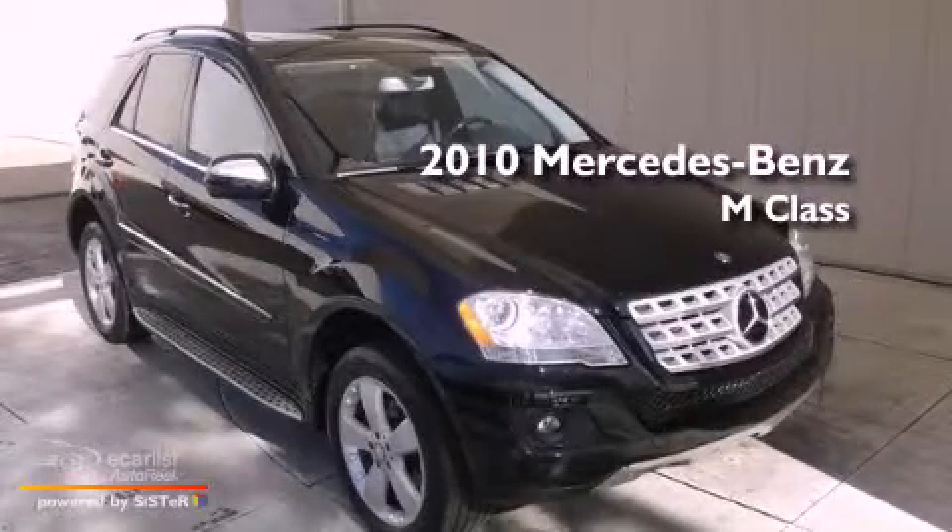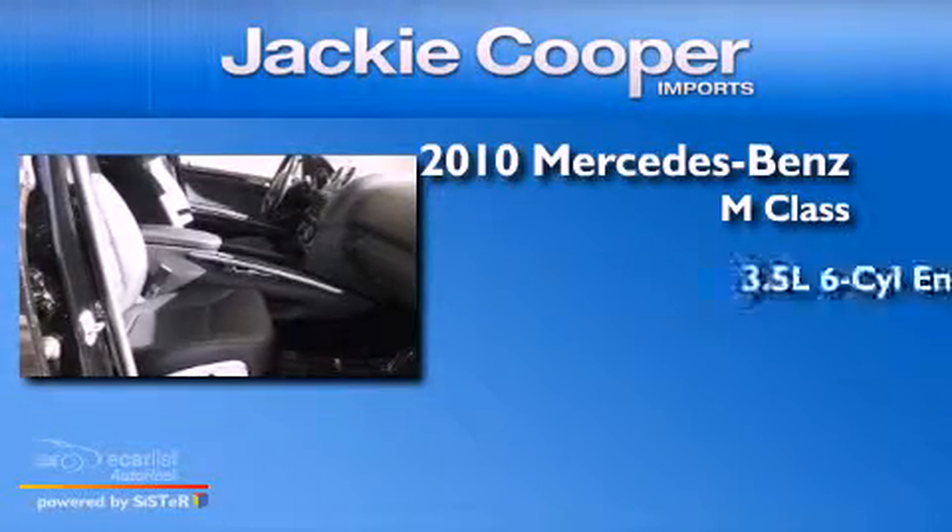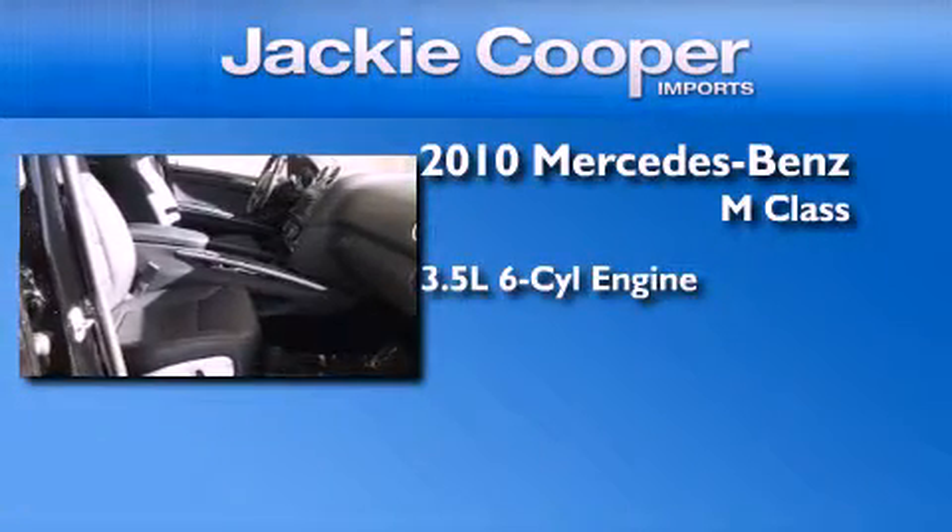This is a certified pre-owned 2010 Mercedes-Benz M-Class. It has a 3.5 liter 6-cylinder engine and an automatic transmission.